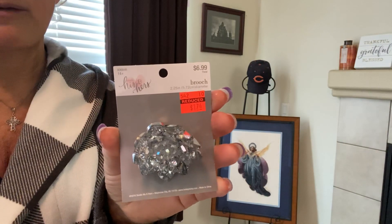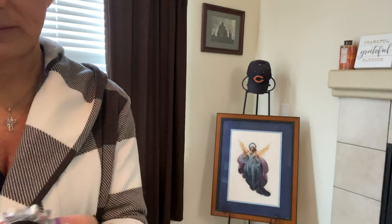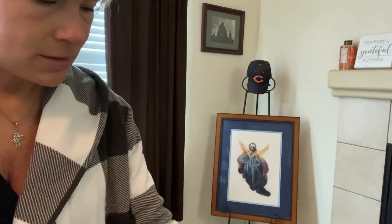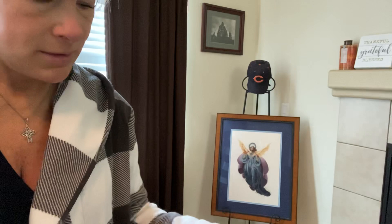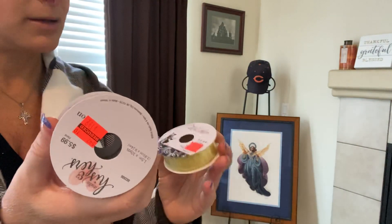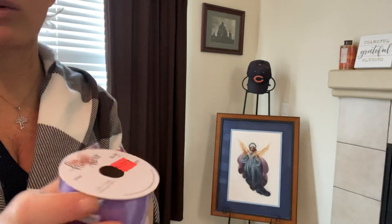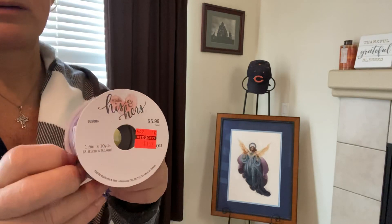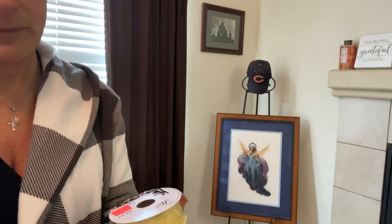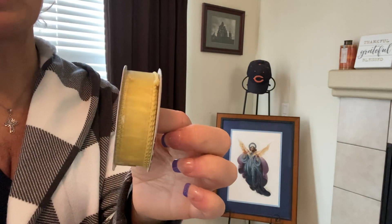It just amazes me at the price on these from the original price. A lot of their ribbon is on clearance too. I needed this for a spring decor I'm doing for my front door — this color yellow. These are found in the floral department, by the way.